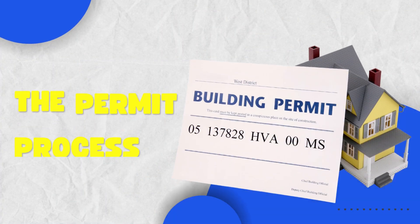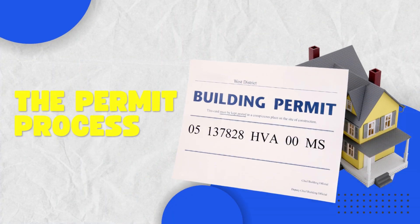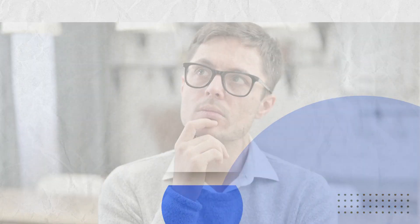Now let's break down the permit process in Philadelphia. If you're planning any construction or renovation in the city, you'll need to obtain a permit from the Department of Licenses and Inspections. Here's how it works.